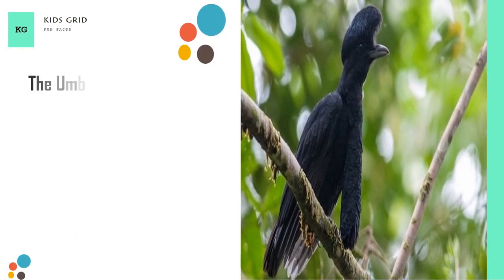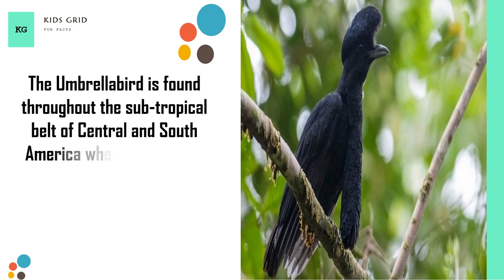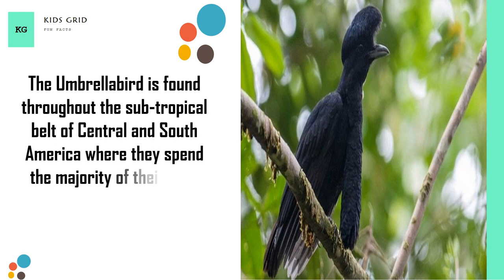The Umbrella Bird is found throughout the subtropical belt of Central and South America, where they spend the majority of their time hopping between branches high up in the tree canopy.